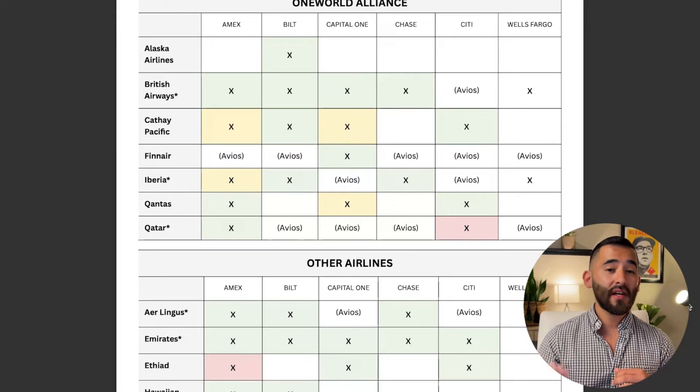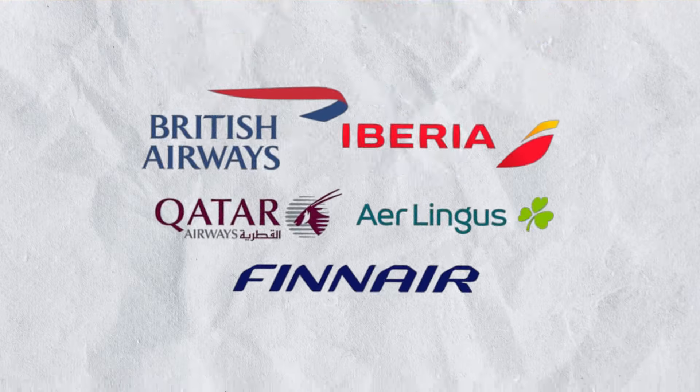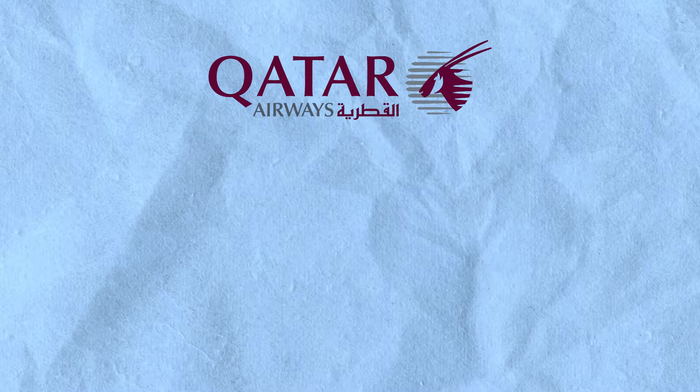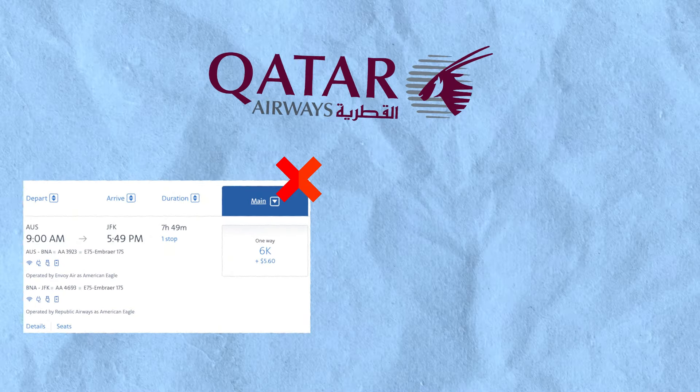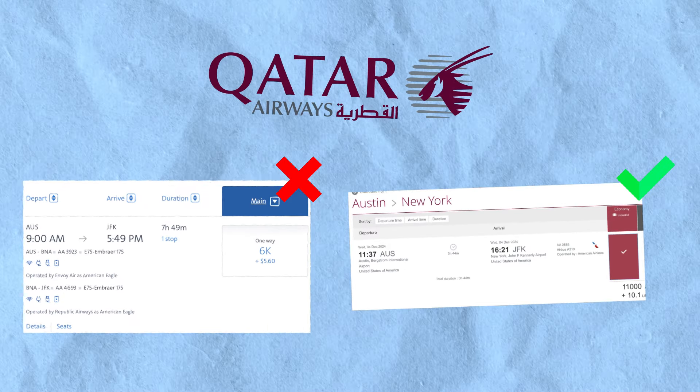Now let me show you how to find award availability for this flight. A quick warning for beginners: this whole concept of transferring points from one airline to another — for example, British Airways over to Qatar — is only specific to the Avios program. You typically cannot transfer from one airline to another, like from United Airlines over to Air Canada. Also, you cannot transfer your points over to British Airways or Qatar and then book flights you see on Americanairlines.com. You can only book flights found on Qatar Airways' website using your Qatar points.